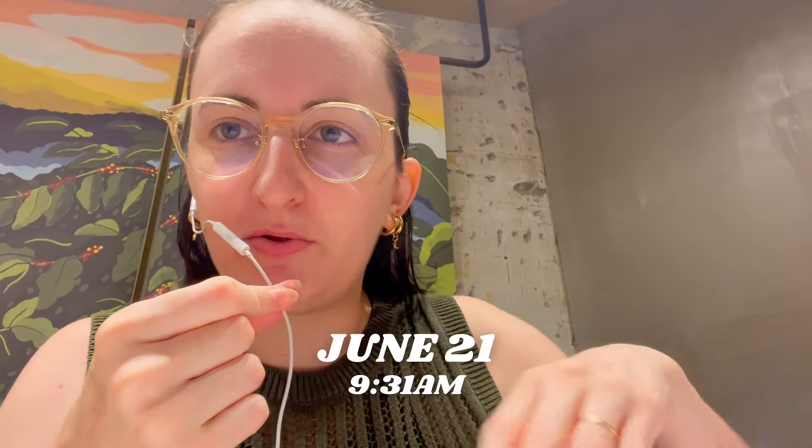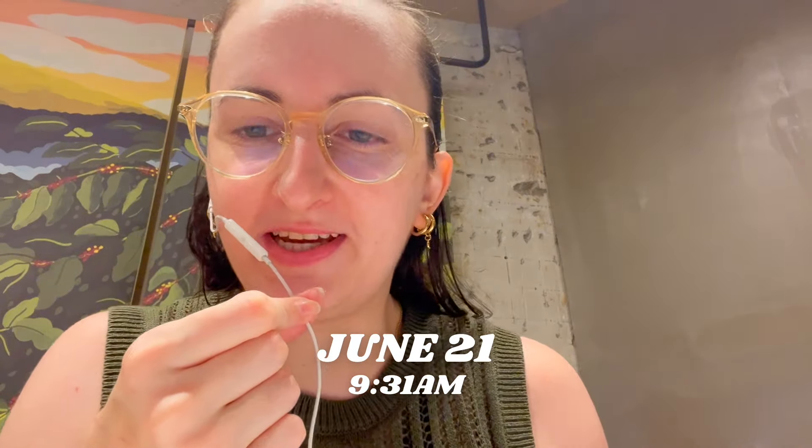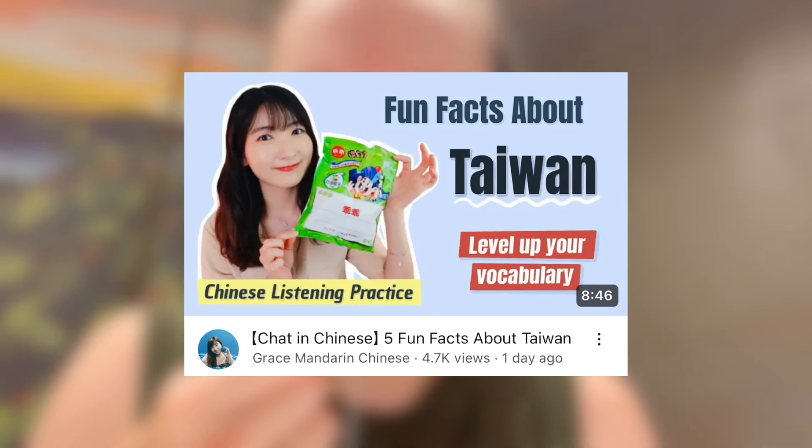Good morning everyone, happy midsummer! We are the 21st of June, it's 9:31 AM, and I'm at the cafe — welcome to checkpoint 2. We're going to go through the second mock exam this morning. On the way to the cafe I primed myself by listening to a video from Great Grace Mandarin. I love her videos — it really helped me get in the mood for Mandarin Chinese. Now I'm ready to go through this mock exam. Hopefully this time I won't have as much resistance with the listening section.